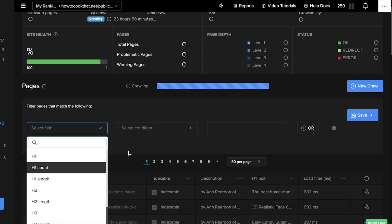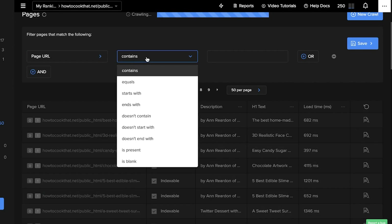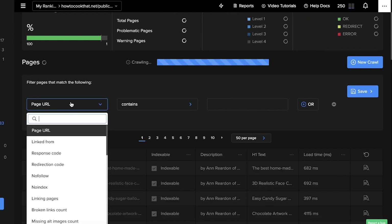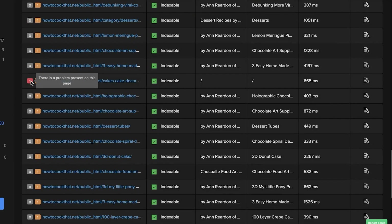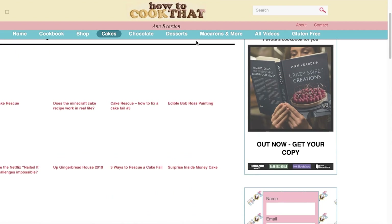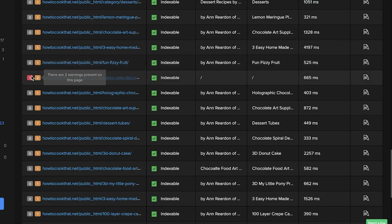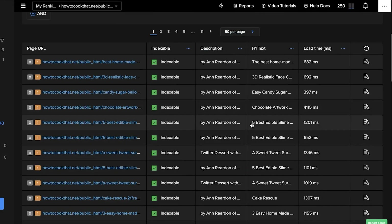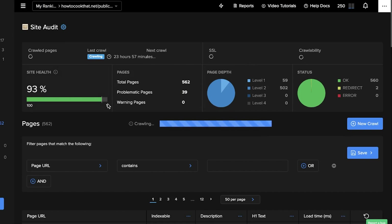You can click on 'Select Field' and filter pages that match a specific condition — for example, a page URL containing certain content. You can see all pages currently being crawled. If a page is problematic, you can click on it to see what could be improved. For example, a page might have issues because it doesn't have a description or H1 text. This helps you view all pages with issues for your clients to improve.